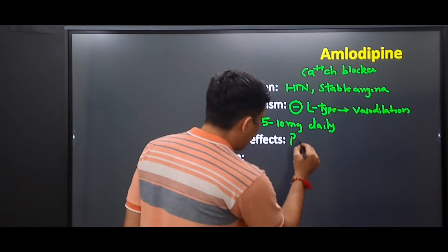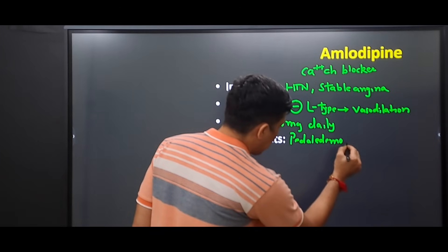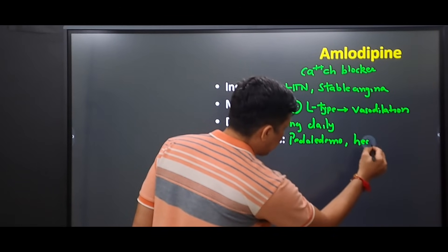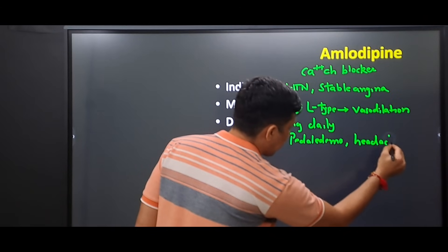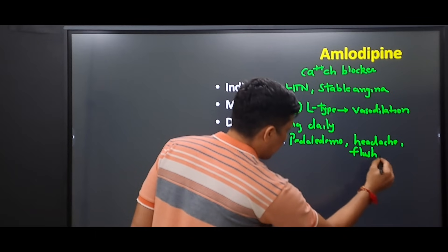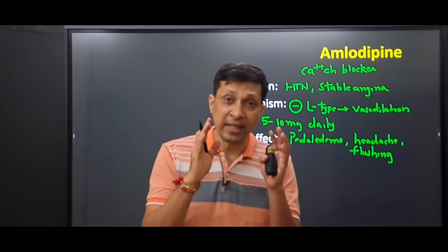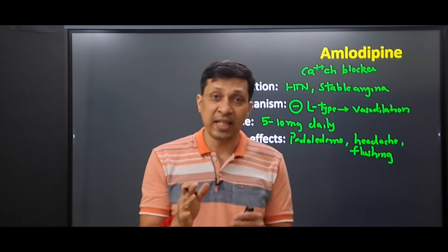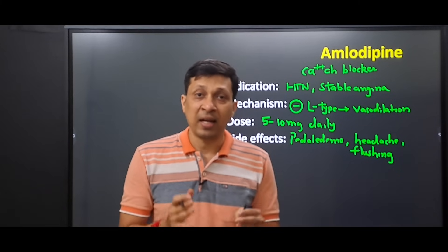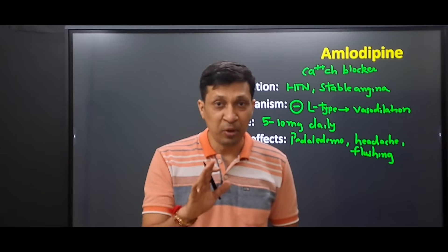The first side effect is pedal edema, the second is headache, and the third is flushing. An important clinical tip is that the pedal edema seen as a side effect is dose-dependent and is not always due to heart failure.